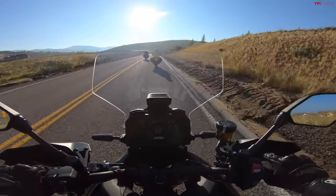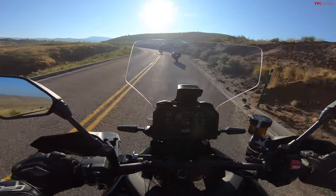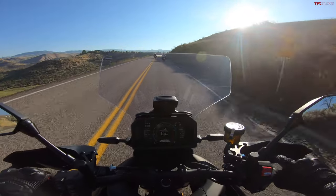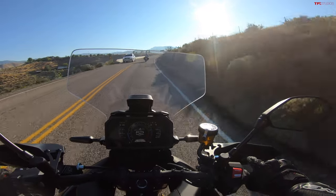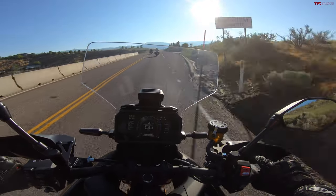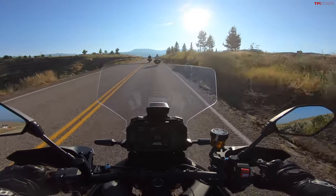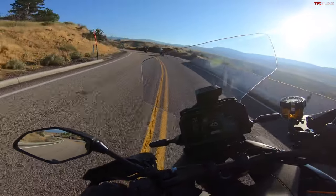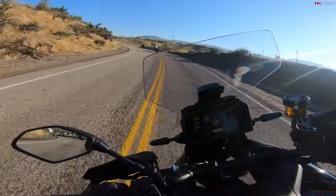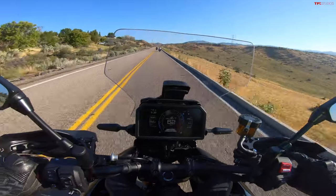That's a little bit of a bummer in my eyes because this bike is not super affordable — $16,500 is what you'll pay, which is $1,500 more than last year's Tracer 9 GT. And a lot more than the base model used to cost; I think I paid right under $11,000 for my Tracer 900 a few years ago, so this is quite a bit more expensive.